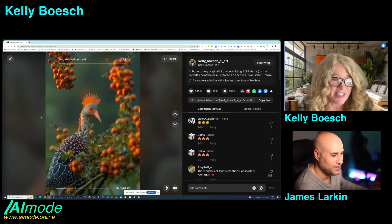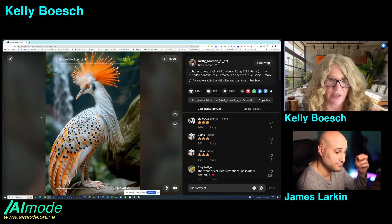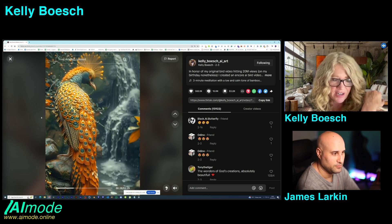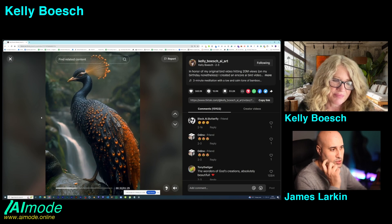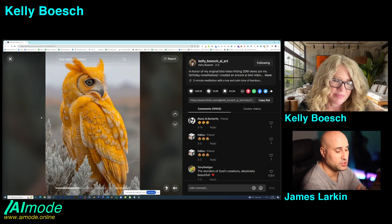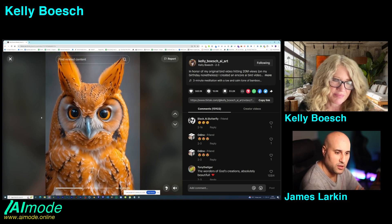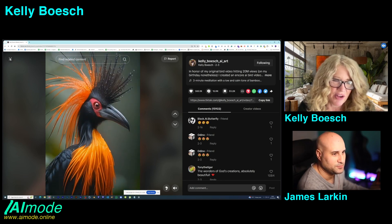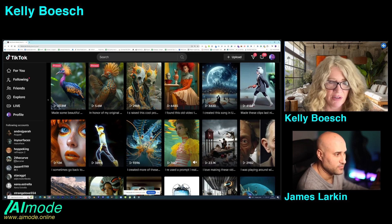Now I see people have stolen these bird videos, put them out themselves, and they have millions of views without tagging me, which is a bummer — but what are you going to do, you just have to let it go. There's so much copyright infringement. I saw a guy's work on LinkedIn — his overlays with a blending mode in someone else's video — and I'm like, I know that guy's work, that's not his channel. It's happening to everyone but you can't fight them all.